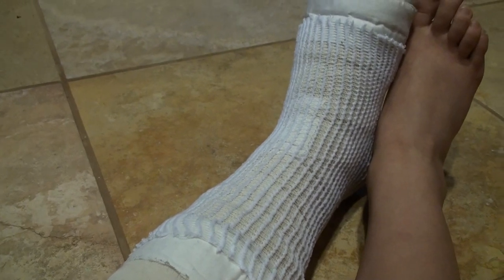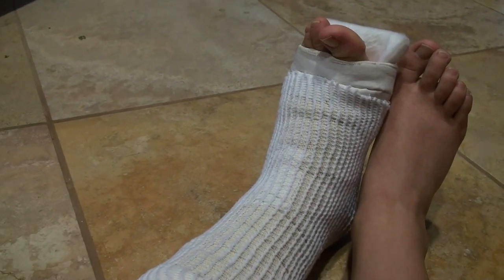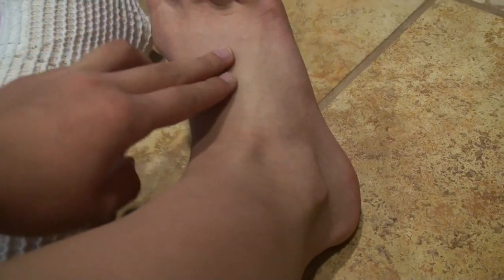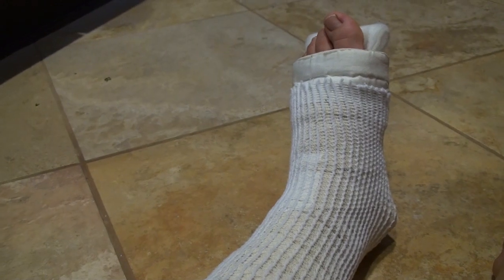It feels fine. If I move it around it hurts, but it's just a little bit of pain — it's sort of like when you have a bruise. So actually where he ended up stepping on me, I'll just demonstrate on my right foot since you obviously can't see my left foot — it's just right here.